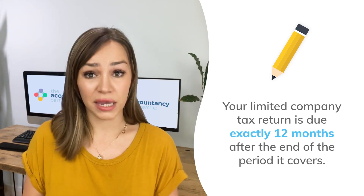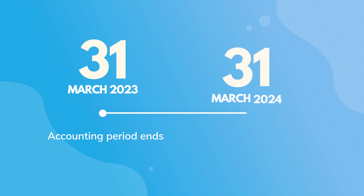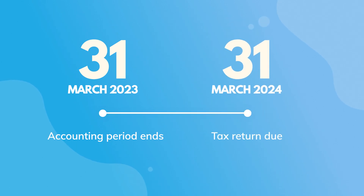Let's break it down. If your accounting period ends on the 31st of March 2023, your tax return would be due on the 31st of March 2024. You will get a letter from HMRC confirming the date of your first accounting period when you first register your company for corporation tax.